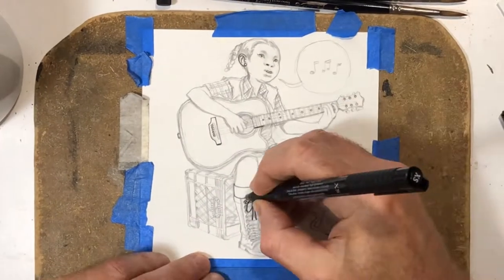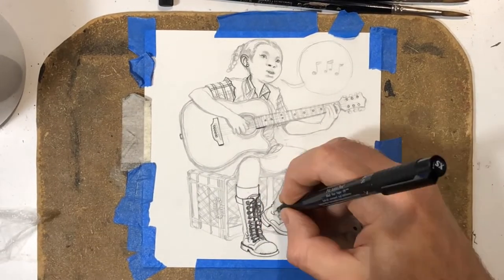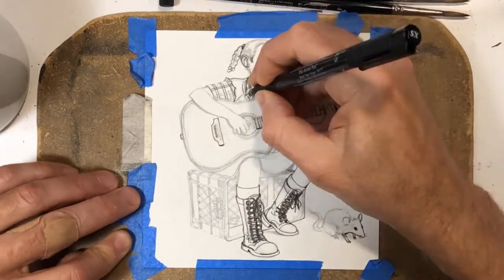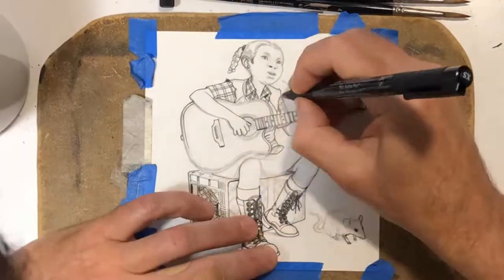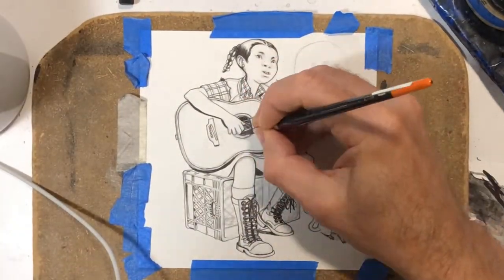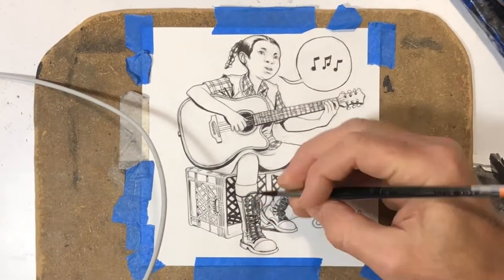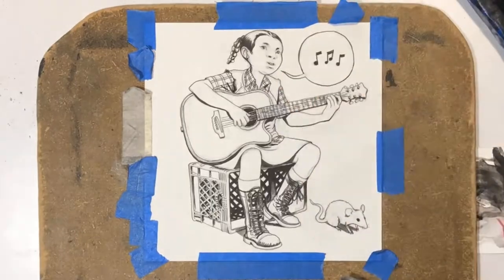Here's the next commission — this was my own character Emily from my series Pop Gun War. Someone asked for her playing an acoustic guitar. I got some reference of a guitar, and the milk crate that she's sitting on is actually just in the living room here in my place. I just kind of looked at the milk crate and drew that just from life. And the guitar, I had a few photos that I got off the internet of people playing an acoustic guitar.